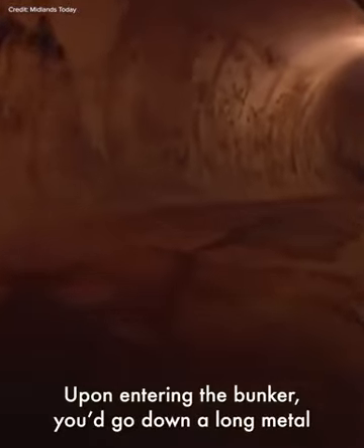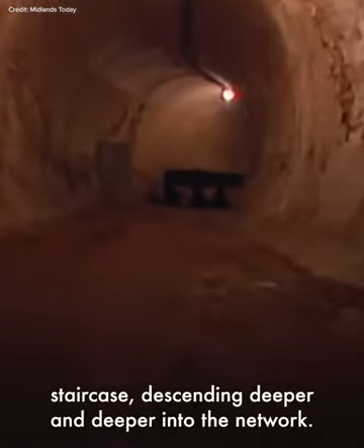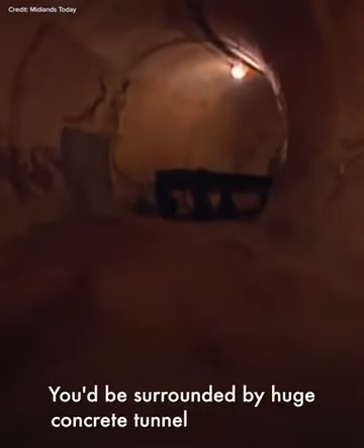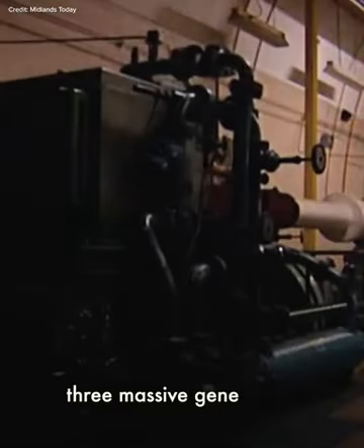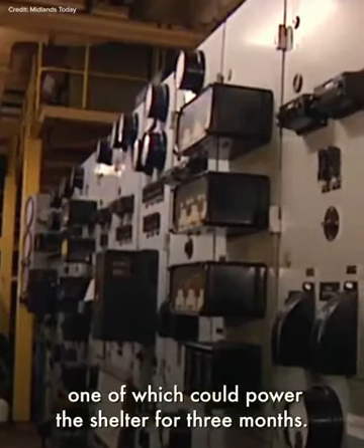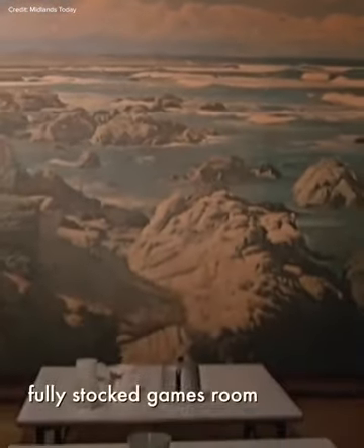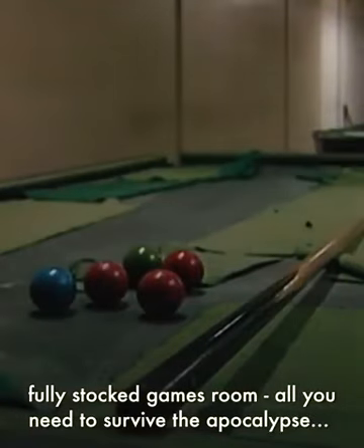Upon entering the bunker, you'd go down a long metal staircase, descending deeper and deeper into the network. You'd be surrounded by huge concrete tunnels that housed three massive generators, one of which could power the shelter for three months. Other facilities were there to provide power, fresh air and water, as well as a canteen and even a fully stocked games room — all you need to survive the apocalypse.